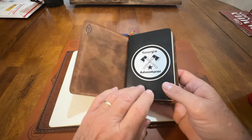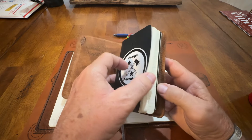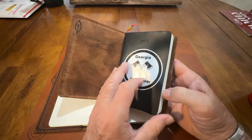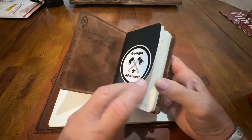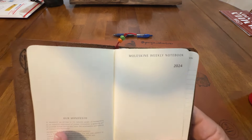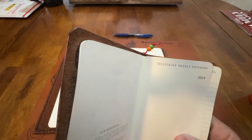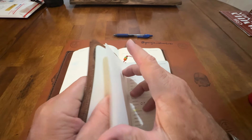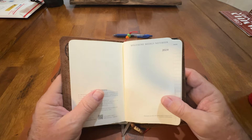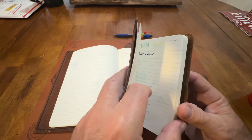I was just looking around and they've got the small notebooks like this. I seen this planner and I looked at it, and it was the same planner as this one — just three and a half by five. Moleskine Weekly Notebook. I thought, man, I didn't even know they made these. So I bought this one.